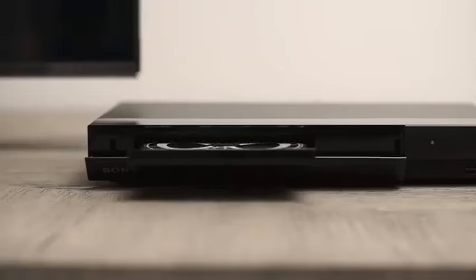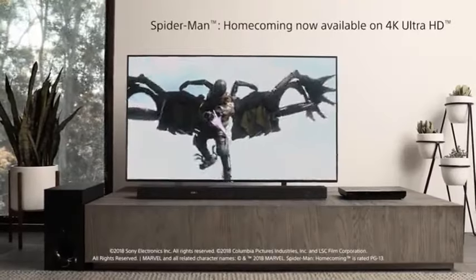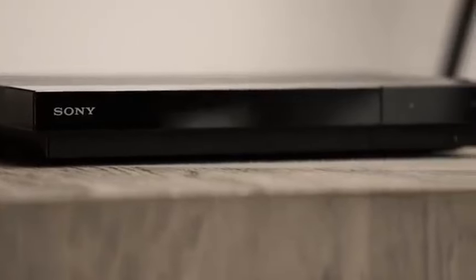Are you looking for the best 4K Blu-ray player in 2024? Here are my full reviews of the best 4K Blu-ray players of 2024. Before starting this video, please like this video and subscribe to this channel for future updates.